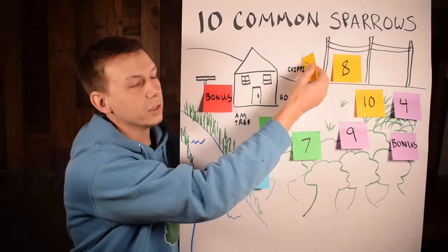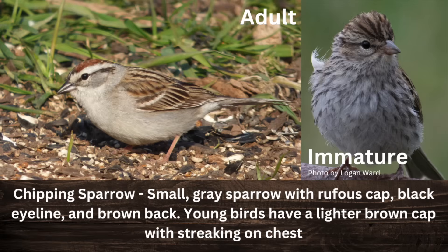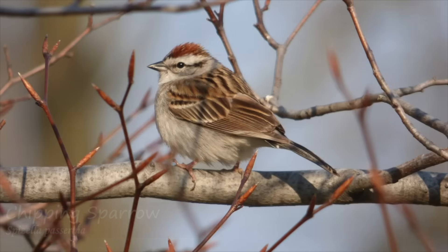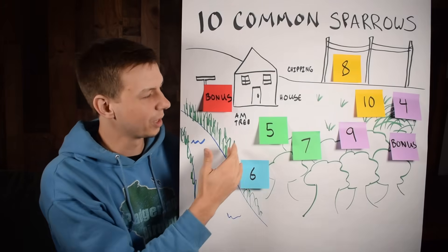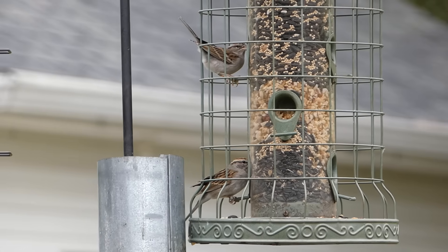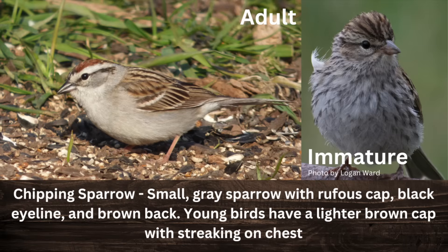Next is the chipping sparrow — they hang out in fields but will also come to bird feeders. They can look very similar to the American tree sparrow, but they're smaller, and adults have a black eye line instead of a rufous one, with a grayish stomach. They make a chipping trill noise. Where I live, they take the place of tree sparrows — tree sparrows come in winter and then chipping sparrows take over. Note that juvenile chipping sparrows cause a lot of ID issues because their features aren't as defined, so double-check before assuming you have a different sparrow species at your house.